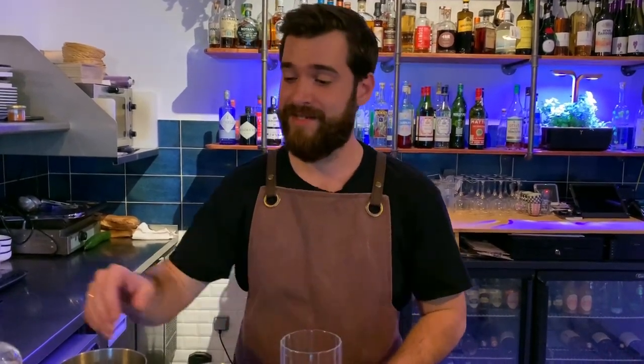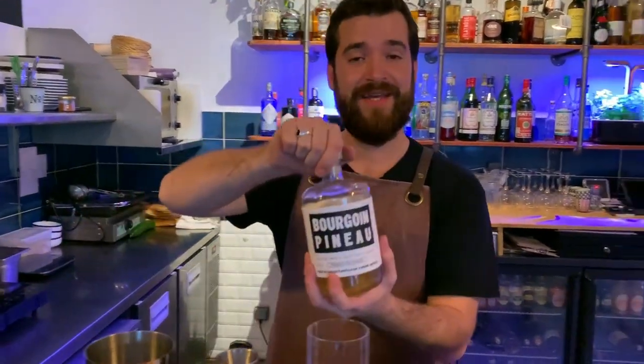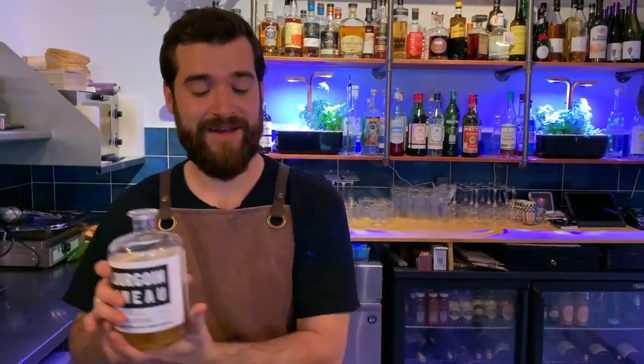Hi cocktail connoisseurs, I'm Yann Saint-Martin, the co-founder of House Garden, a cocktail bar in Paris. And I'm going to make a signature cocktail, which is called Charlene Galsy's Back.